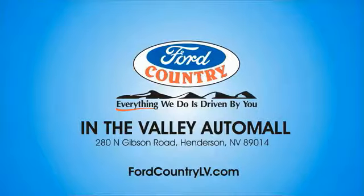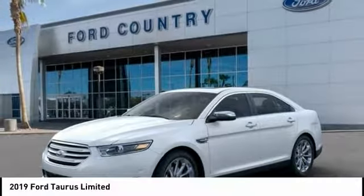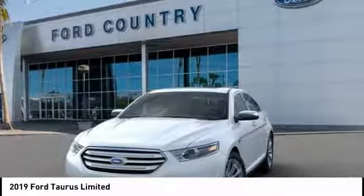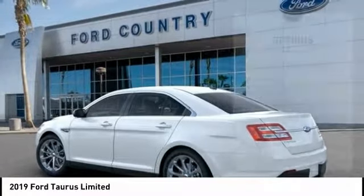Visit Ford Country in the Valley Auto Mall today. Make a great choice today with the 2019 Taurus. This is it. Crafted by an obsessive engineering and design team, the Taurus was created to compete with some of the world's best. Here are some of this vehicle's great options.